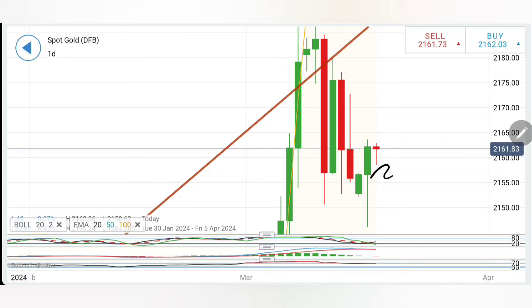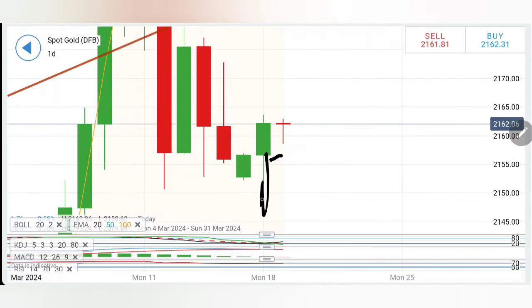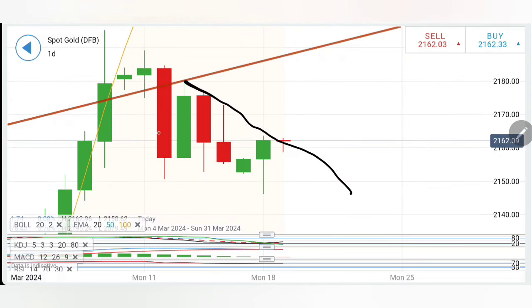Now coming to the daily charts: the preceding candle came with a bigger tail and closed in green. It appears it has already started to form a tail for the day. If it breaks beyond 2164, we can look forward to a rise towards 2170–72.5. If it stays bullish from here, it can try to continue the rise. You can buy at 2164, with first resistance at 2167–68, and the next resistance zone at 2171.5–2172 as the ideal target.